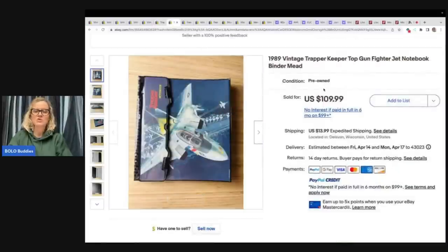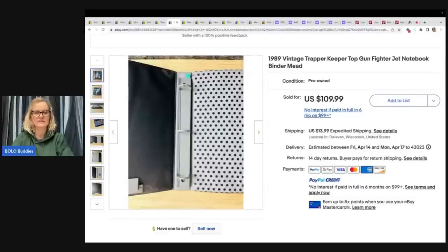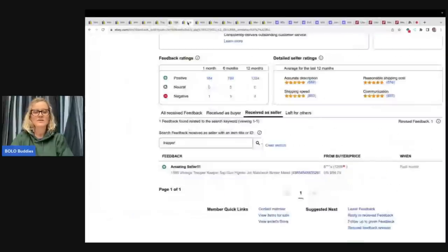This is a vintage Trapper Keeper from Top Gun, from 1989, and it sold for $109.99. Condition is going to play a role — do they have folders? Do they have any accessories inside? This one does not, and it still sold for $109.99. It looks like they took a best offer of $96.79 on that, but still almost a hundred dollars for a Trapper Keeper, and it was a good sale.